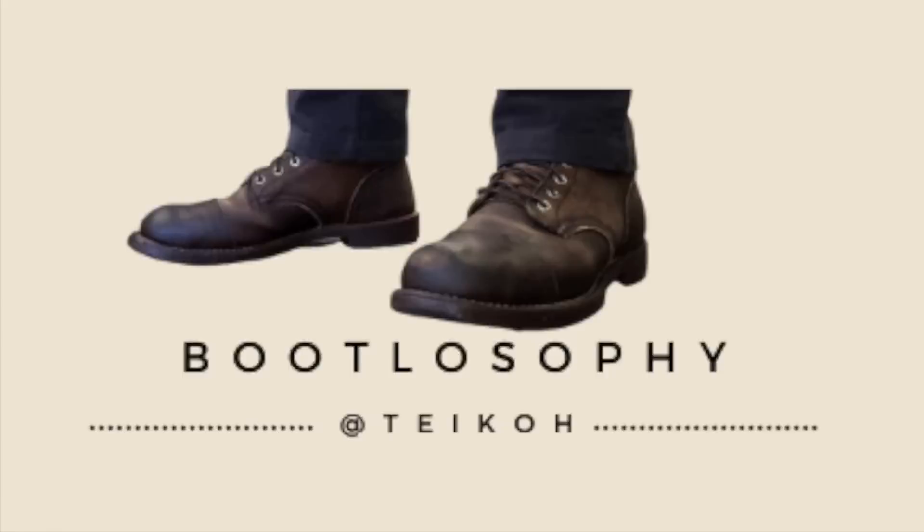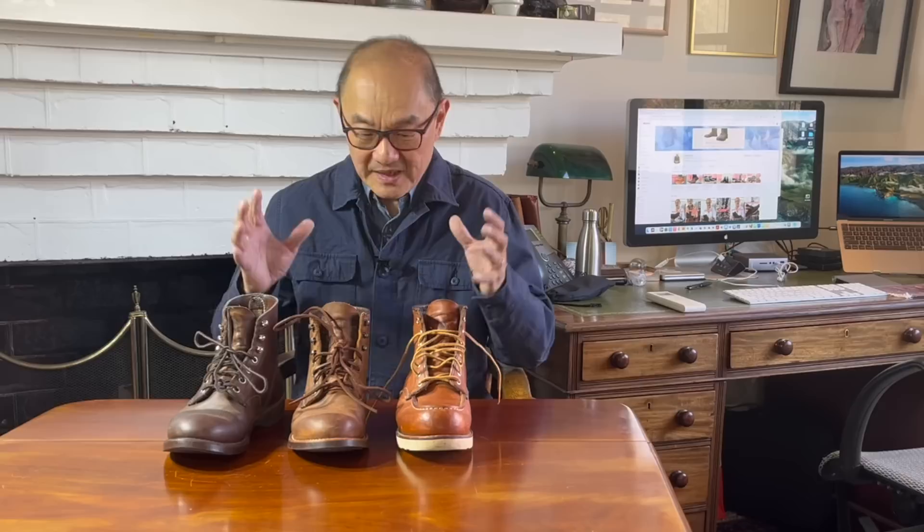Welcome back to my channel, Bootlosophy, and if you're new here, my name is Tech. I acknowledge the traditional custodians of the lands I live and work on here in Perth, in Western Australia, the Wadjuk people.